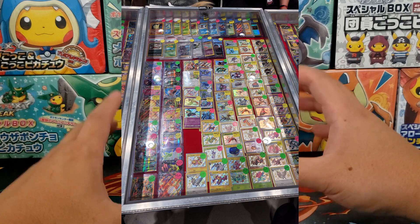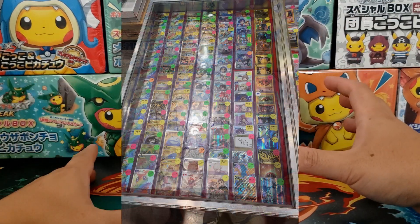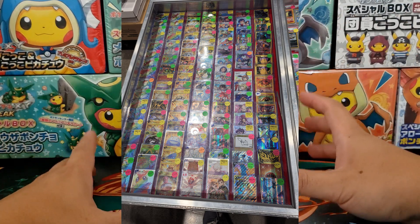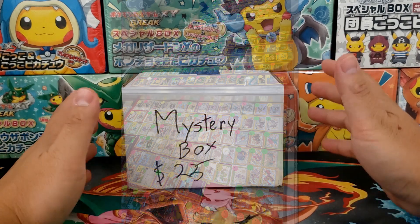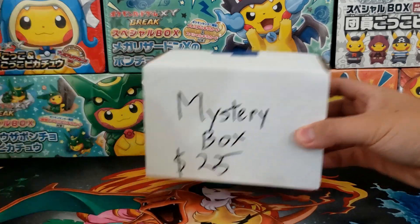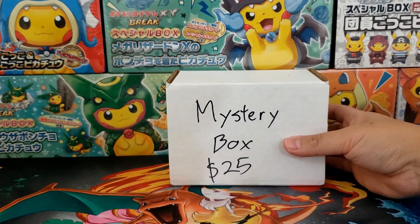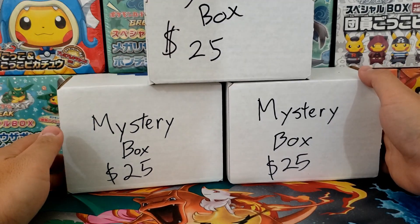There were rare Pokemon cards all over tables, full art Pokemon cards, secret rare, hyper rare Pokemon cards, vintage graded — there were all kinds of really cool items. I actually spent over a thousand dollars on all kinds of different products, and this $25 mystery box was one of them. But I didn't just purchase one — I purchased a second, a third, and a fourth from the exact same vendor.